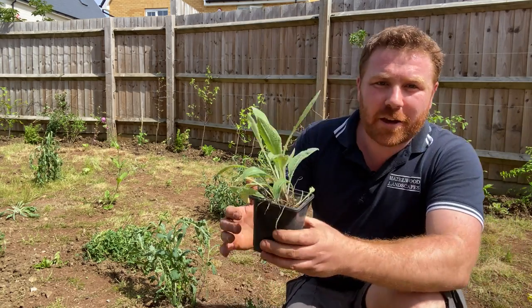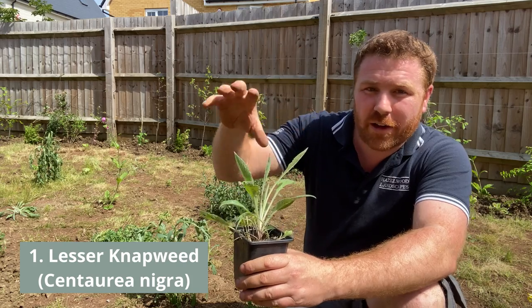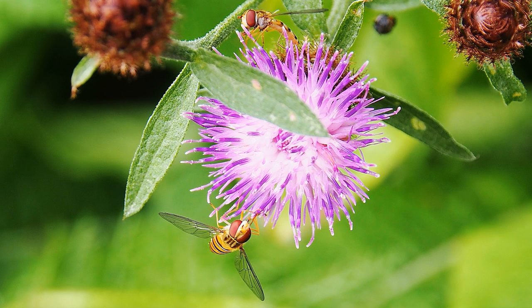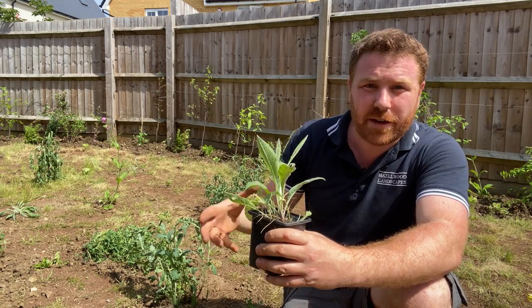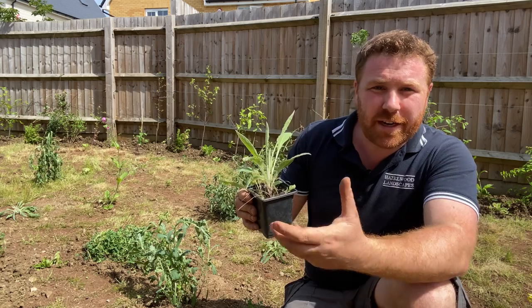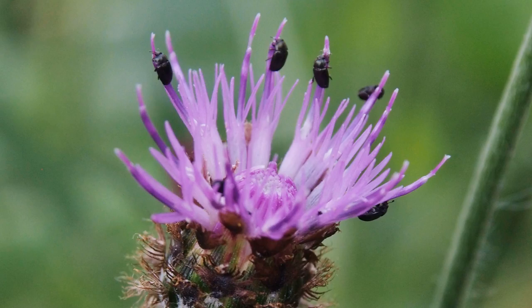Let's start with a cracking midsummer plant — this is lesser knapweed, or black knapweed. It's not flowering yet, but it is a really good midsummer plant attractive to so many insects in terms of pollen and nectar. It creates a decent bushy herbaceous perennial that comes back year after year. It'll grow in most soil types — sandy, clay, whatever — and in semi-shade or full sun. An absolute magnet for many insects mid-season.